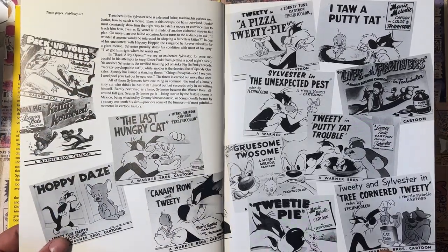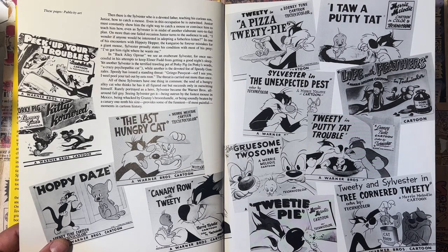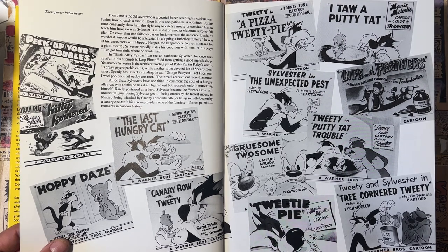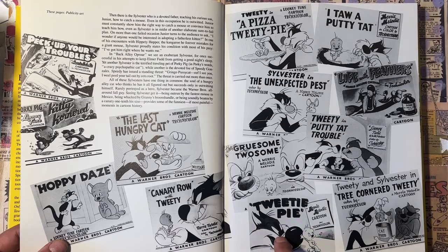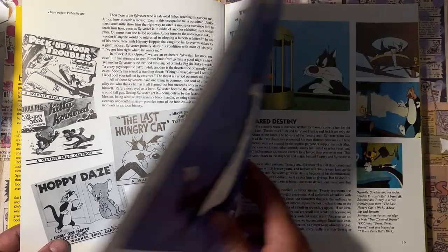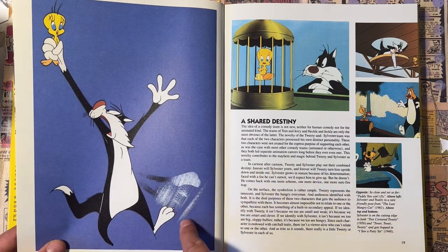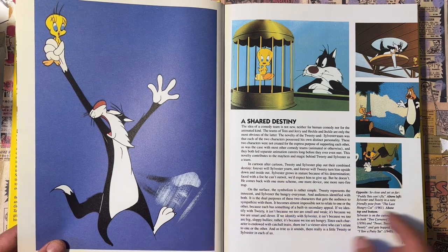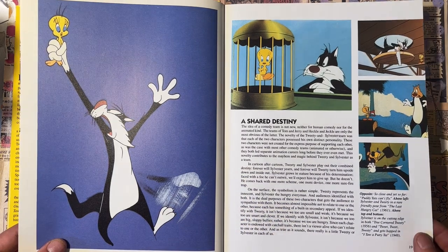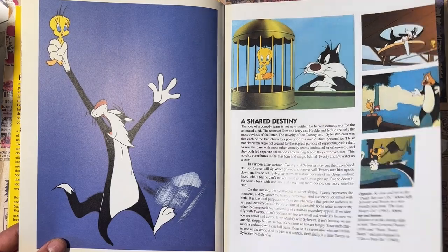And this is great too — publicity art for all the cartoons. You don't usually see this because you see the title card in the cartoon, but these were all probably drawn by a lot of the studio artists. They were either in the theaters to show what was coming. Look at these — all little masterpieces in themselves. You could stop and look at these swipe and blur effects that they were doing, and a lot of great pieces right from the cartoons.